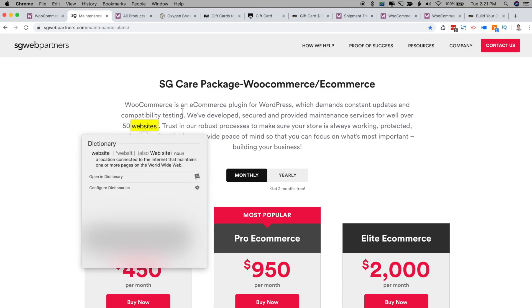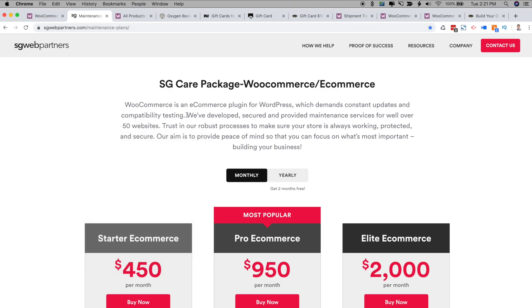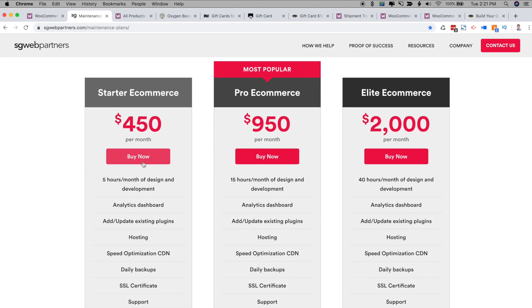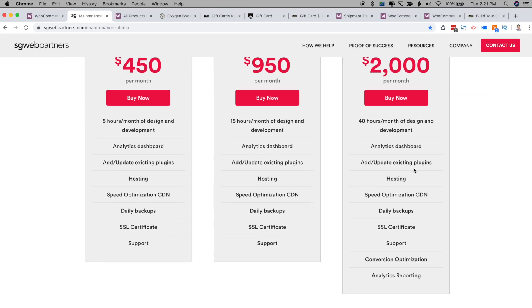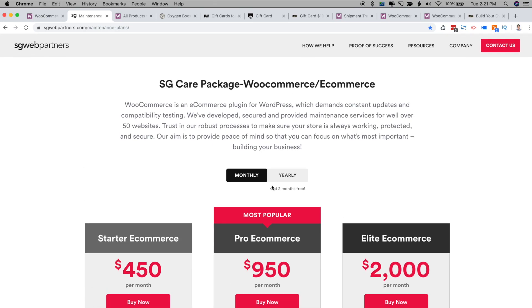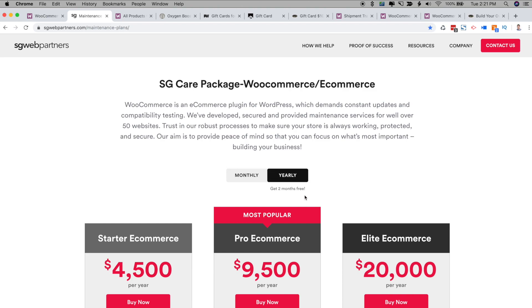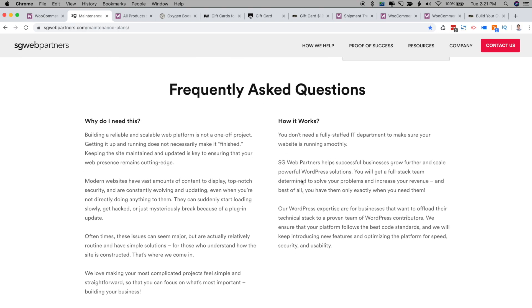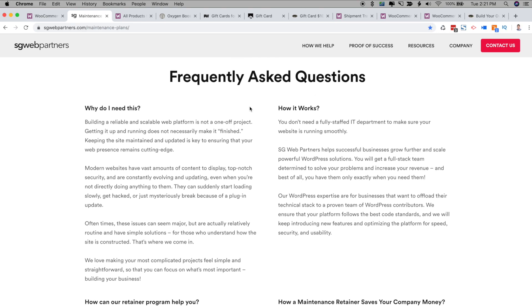My clients are able to go onto this page and select what hosting and maintenance plan they want. It tells them all the deliverables and the services, and they can pay monthly or pay yearly and get two months free. I also included a frequently asked questions section below.